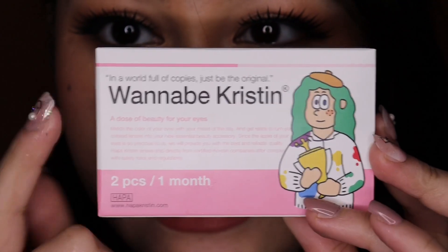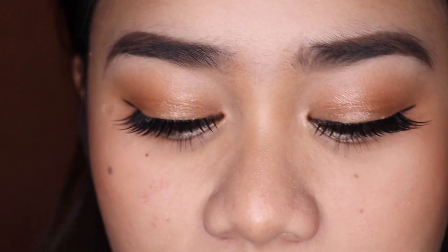So this is what the packaging looks like, and it says: 'In a world full of copies, just be original.' Let's go ahead and try on Wannabe Kristen. Look at my eyes — they're not red or anything, and I've been trying different kinds of lenses already. That's definitely a good thing, right? Because with other lenses, when I try just one, my eyes are red. Now I've already tried three and my eyes are perfectly fine.